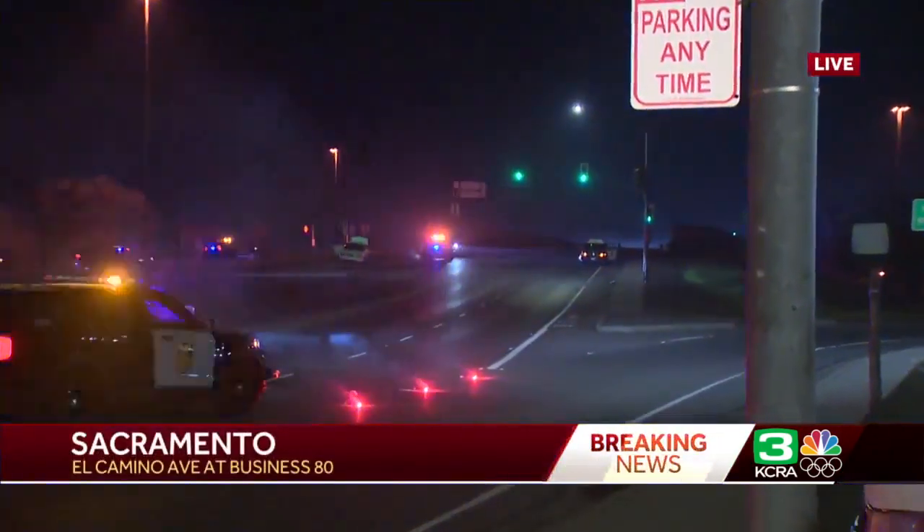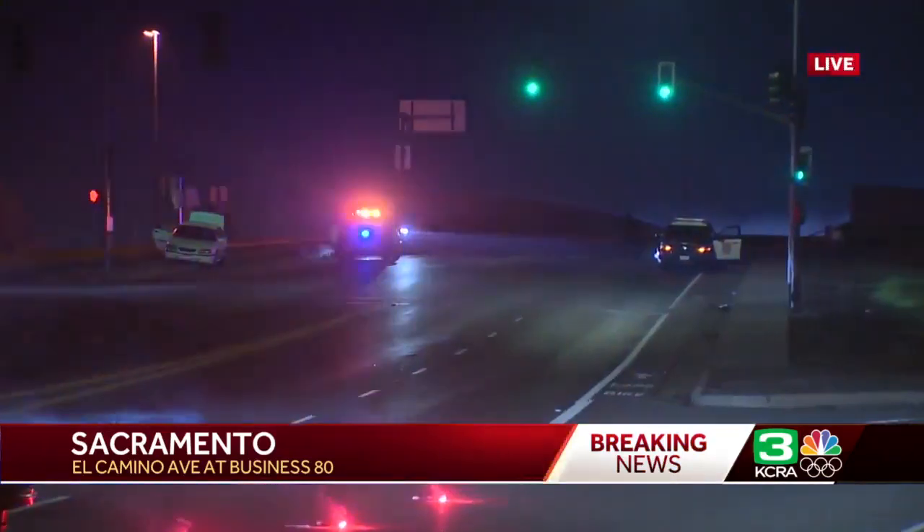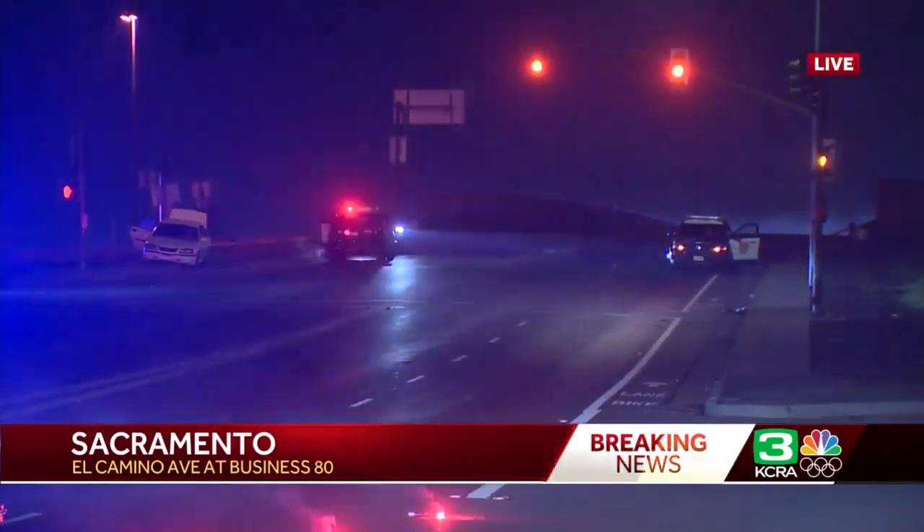Hey, good morning, Teo. The overcrossing over Cap City Freeway is also closed. You can see behind me here all of El Camino Avenue shut down in both directions due to this fatal crash that was reported around 2:30 this morning.